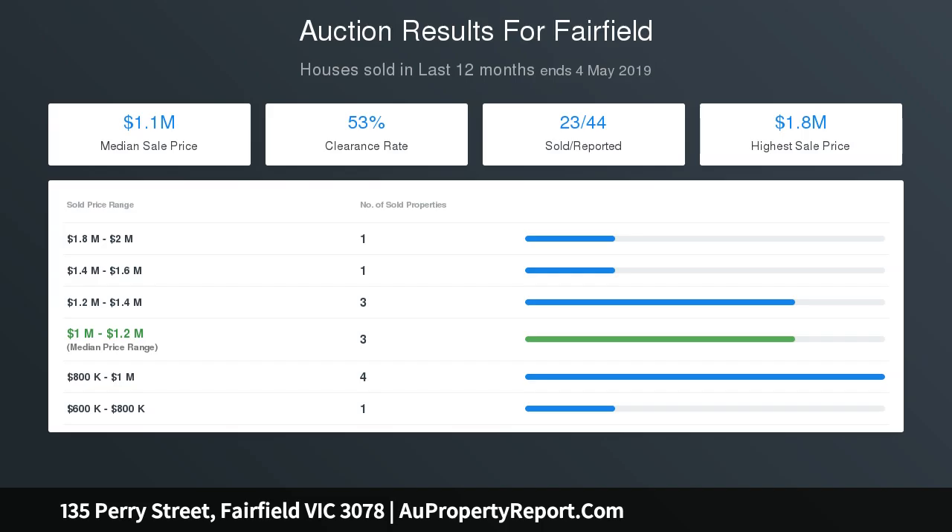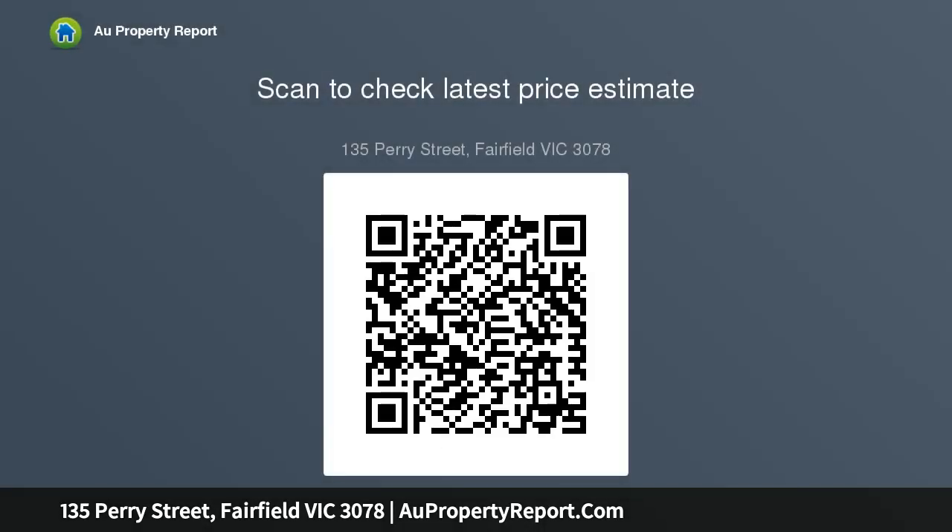The property is completed with a beautiful, fully landscaped front garden and a double garage. This amazing home is ideally suited to young professionals, astute investors, and empty nesters.